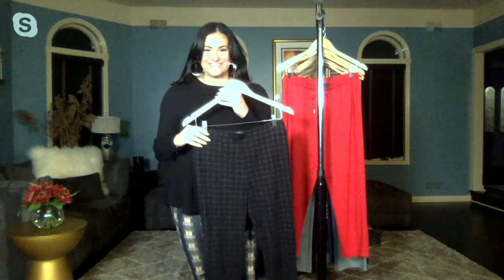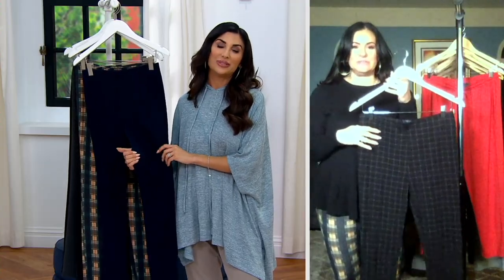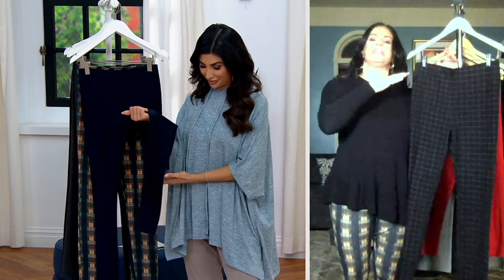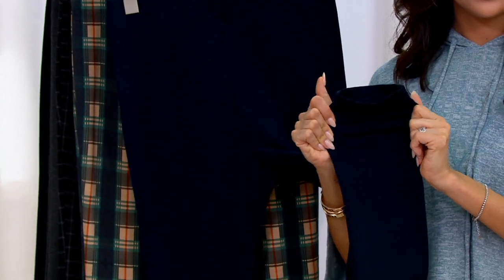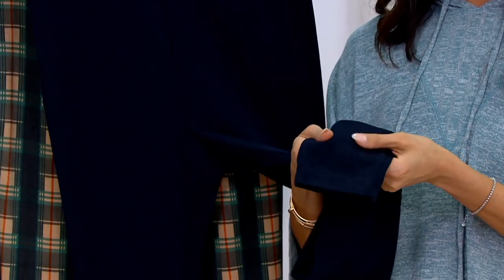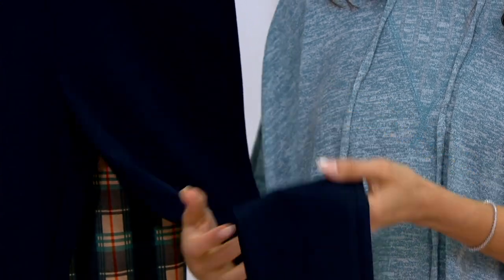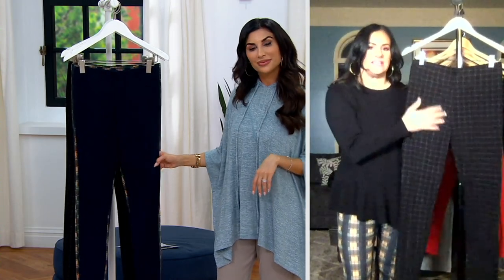Hi Courtney! So excited to bring these to you because we're talking about summer right now. This is the perfect piece to make that transition from spring to summer. It's still a little bit chilly in New Jersey, so I'm wearing it with a little spring sweater. But this is the pant made of the perfect fabrication that is going to get you through summer back to fall seamlessly because it's so high quality. It's our Park Avenue stretch material.